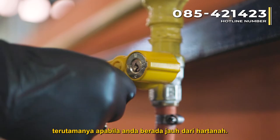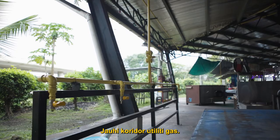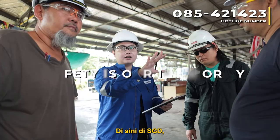Always isolate your gas valve when not in use, especially when you are away from the property. Watch out for gas marker posts and signages. These are always in yellow, as yellow is the colour for gas. Keep clear of gas utility corridors. And if you have to do any construction or public utility works which involve digging or excavation, be sure to check with SGD to identify the location of the underground pipelines in the area.